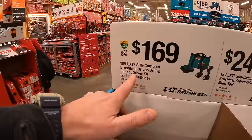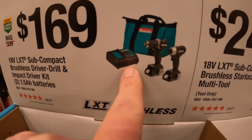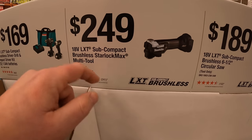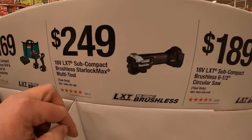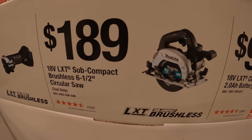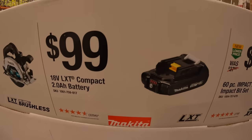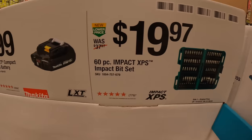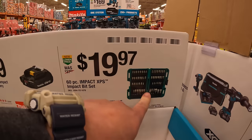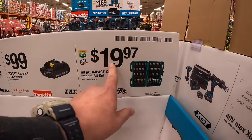$169 for the subcompact brushless drill driver and impact driver as a kit with two 1.5-amp-hour batteries, charger, and a bag. $249 for their subcompact brushless Starlock Max Multi-Tool. $189 for their subcompact brushless 6.5-inch circular saw. $99 for their compact 2-amp-hour battery. And $19.97 for their 60-piece Impact XPS Impact Bit Set — this is actually the best bit set on the market from Makita, and that's a good price for those bits.